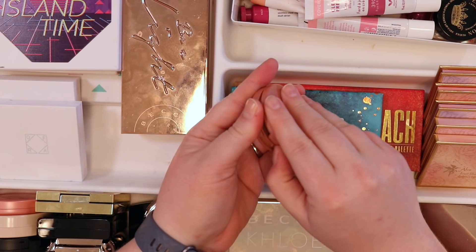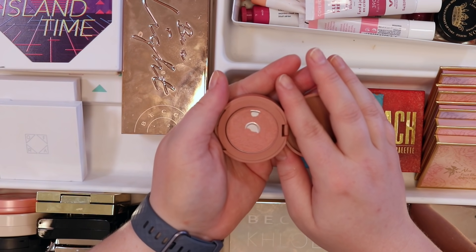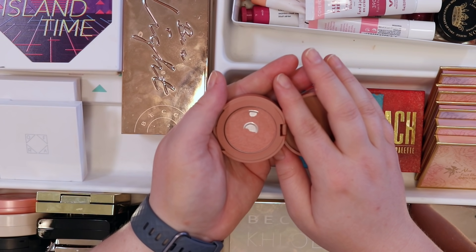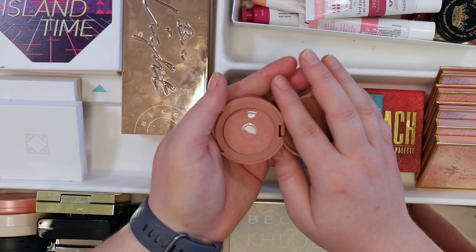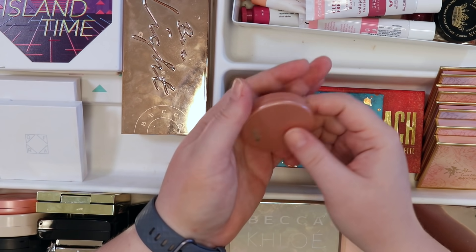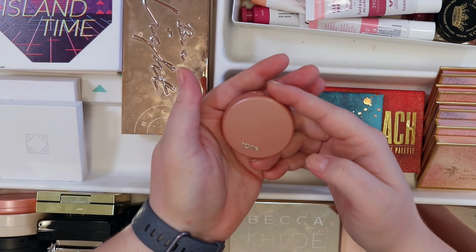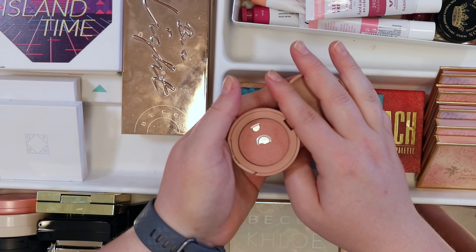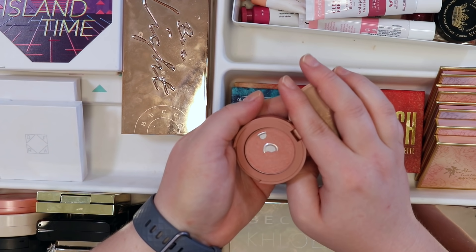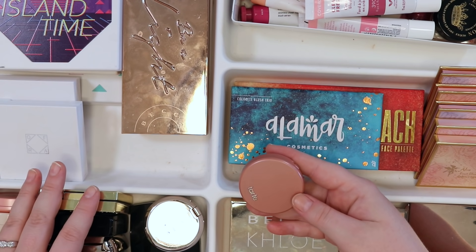This Tarte blush was a birthday gift — pan has been hit so it's clearly been used. There's a dilemma: it seems finishable, but there are so many other beautiful neutral blushes that would get reached for first. It doesn't bring joy anymore. Despite the 'don't waste' instinct, getting rid of it. It was a great little birthday blush, but it has to go.